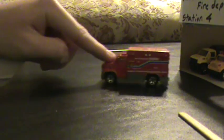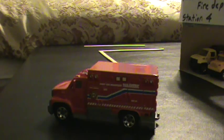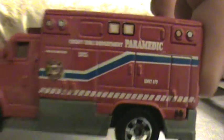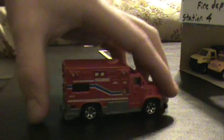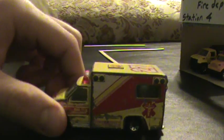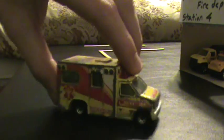Hey guys, just want to show you Station 4. Let's get started with EMS. This is a 2007 International Durastar Ambulance — the newest ambulance the station has. It rotates in with this 1999 4350 ambulance.